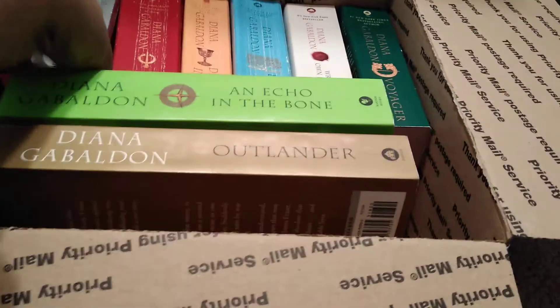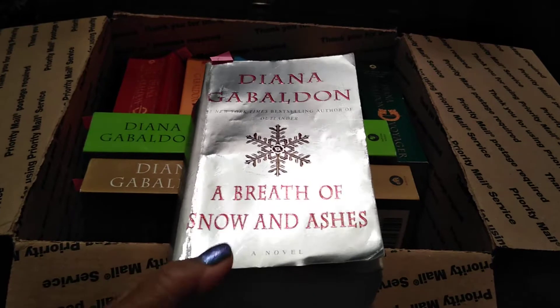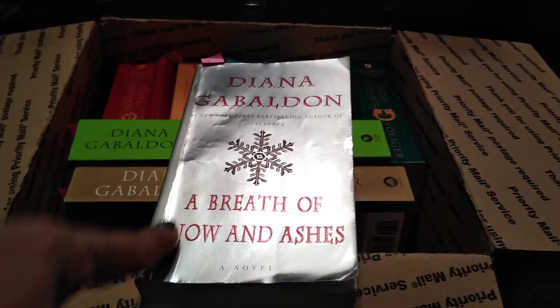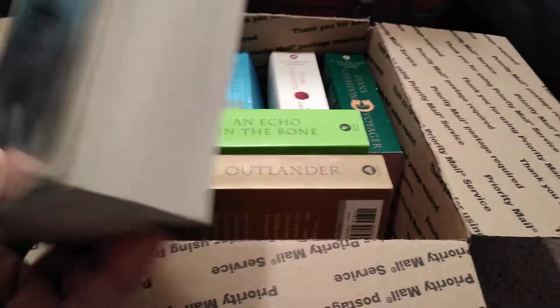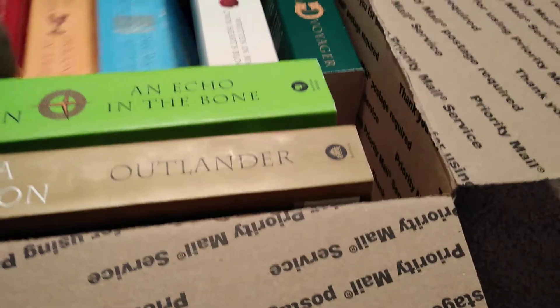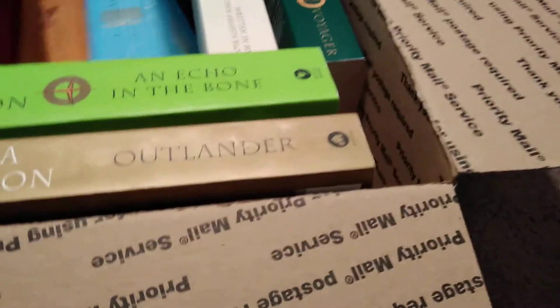Probably the one in the worst condition is this one, A Breath of Snow and Ashes, just because it has a foil — like a tin foil page — so you can see the wear more on it. But this book is in very good condition. Nothing is ripped, no books are missing pages. I'm very excited about this purchase.